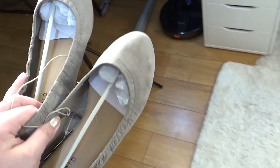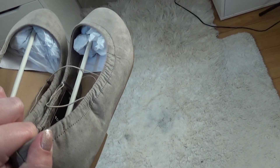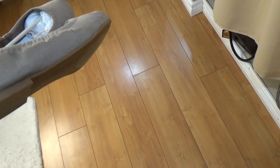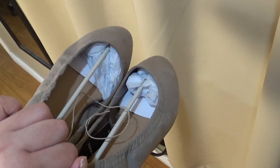The second pair of flats is supposed to be taupe but they're darker than I expected — more like a dark gray-brown. I wanted them to be beige, and these just aren't. I don't think they'll go with as many of my outfits. I'm not sure I'll keep these.